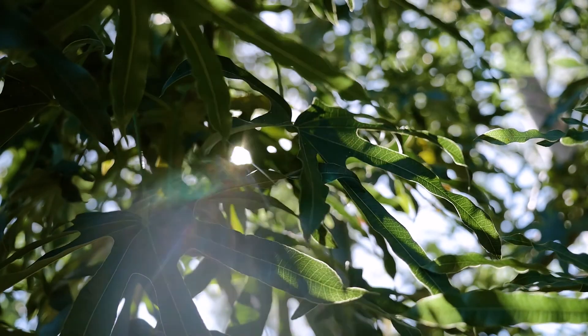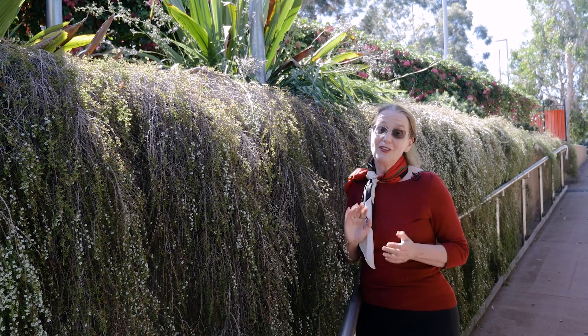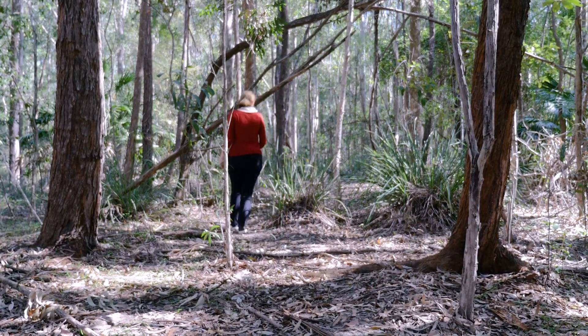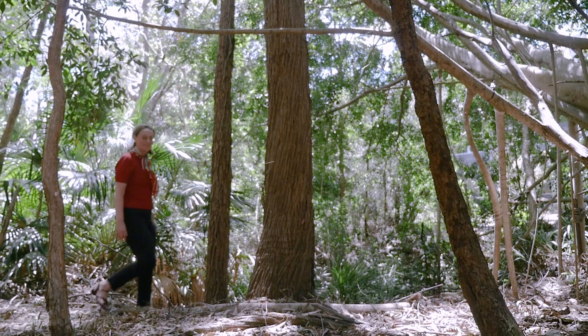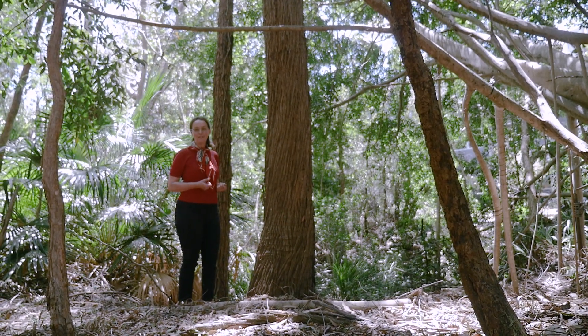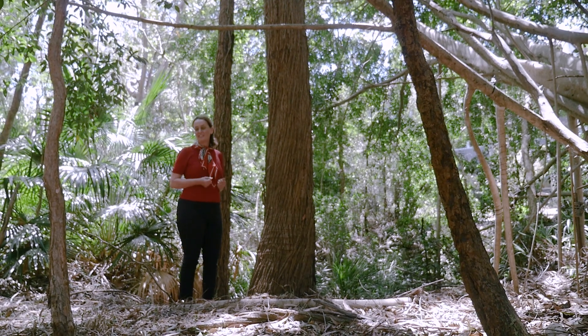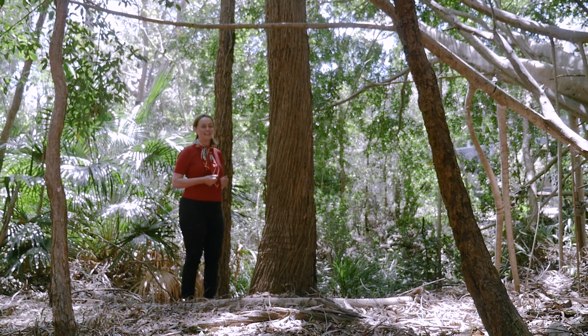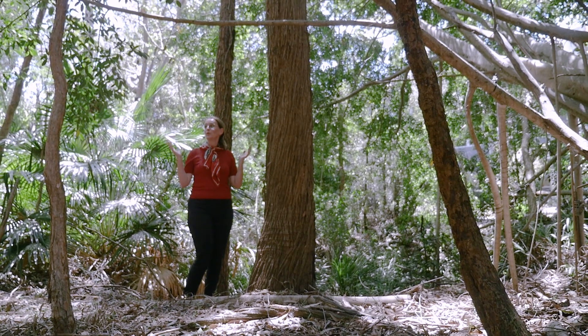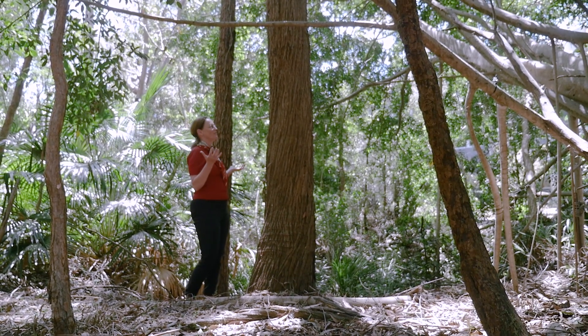All of these plants are just spectacular, and they're all native and predominantly from the local area. I'm standing here in one of our forests at Griffith University. We've got 179 hectares that we're protecting, and this forest is doing so much for us — it's keeping us cool and giving a whole lot of biodiversity benefits.